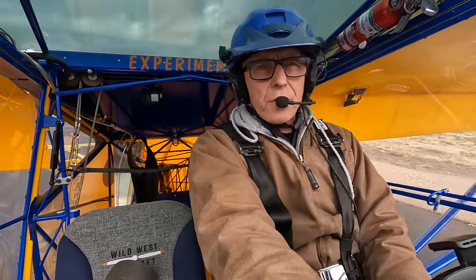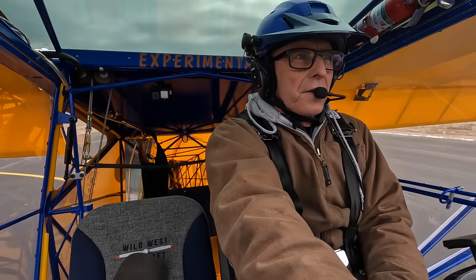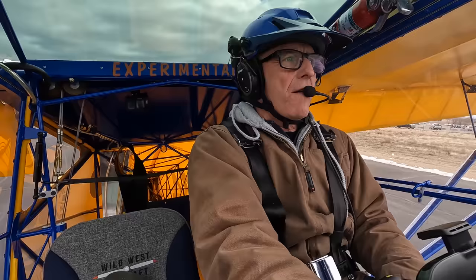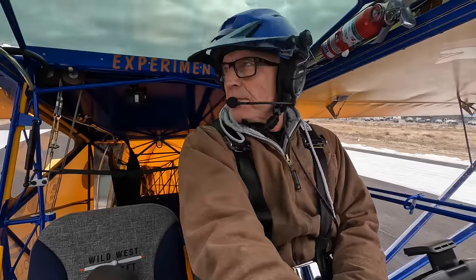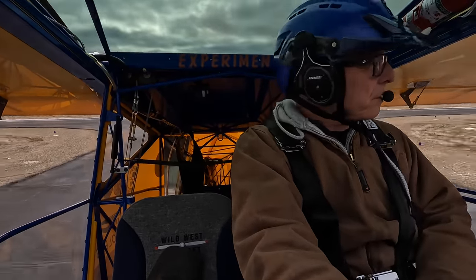I don't really have my takeoff setup dialed in — I'm running on my low-power mogas mode and the prop I have on here isn't really the right setup for takeoff, but it still takes off pretty darn good. We do have about 10 miles an hour wind too. It was a pretty short roll. I need to get my yellow tape on my tires so you can see how many times they go around.